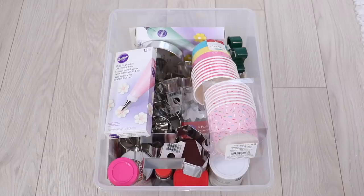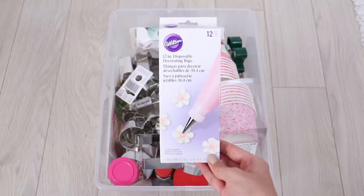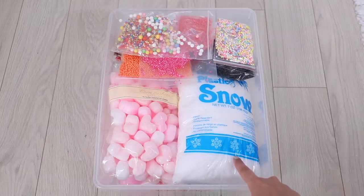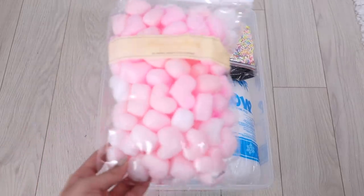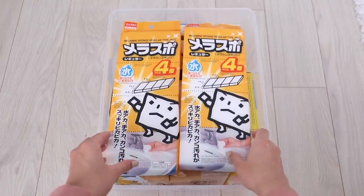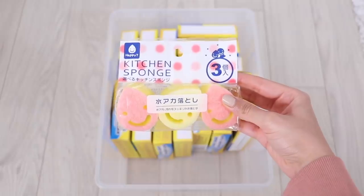In another bin I have baking supplies: piping bags, cookie cutters, sprinkles, anything I'd need for baking. In this bin I keep my slime add-ins: plastic snow, extra foam beads, heart-shaped foam, foam I use to make jelly cube slime, and a couple of cute sponges I'll probably use in slime someday.